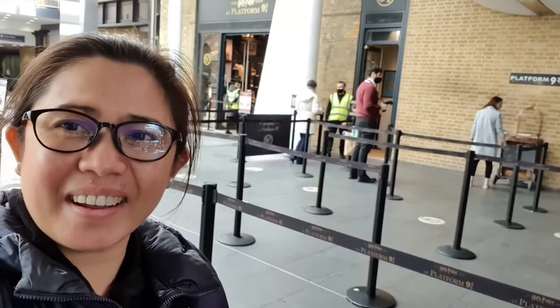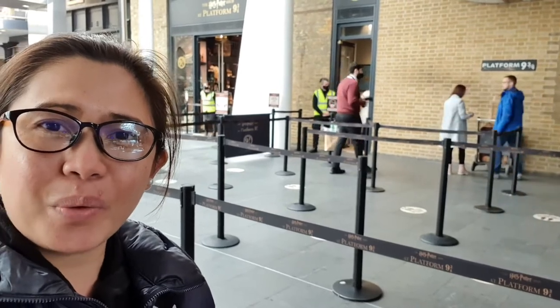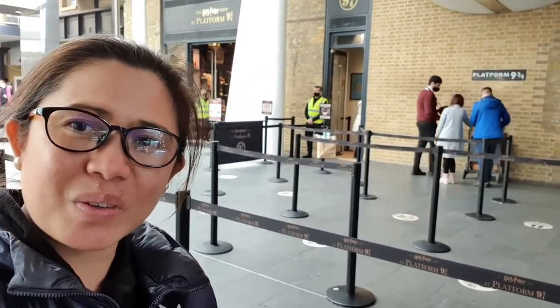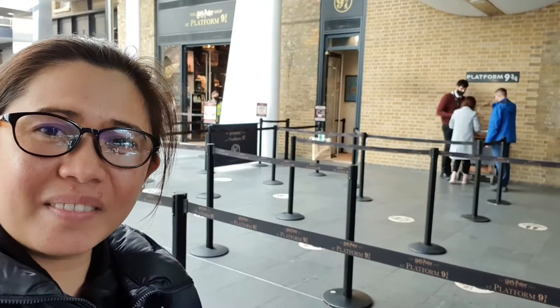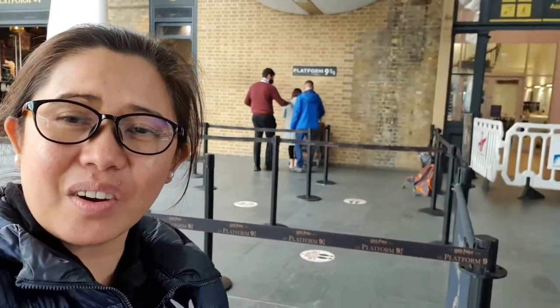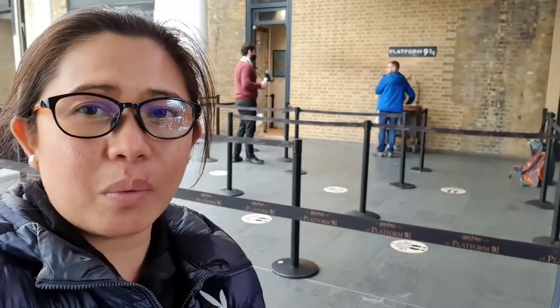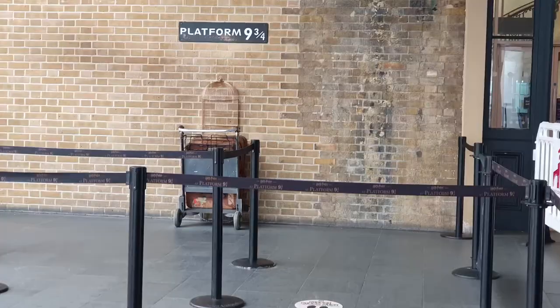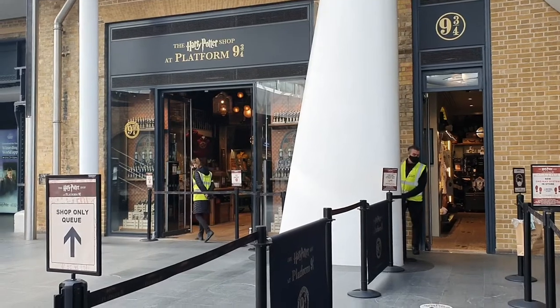We're here at our next stop — Platform 9 and 3 quarters, where Harry Potter catches the train to Hogwarts. Look at that, there's the trolley there. Normally before COVID, there were a lot of people queuing just to take a photograph, but now it's just one or two people here. This is the Harry Potter shop at Platform 9 and 3 quarters.